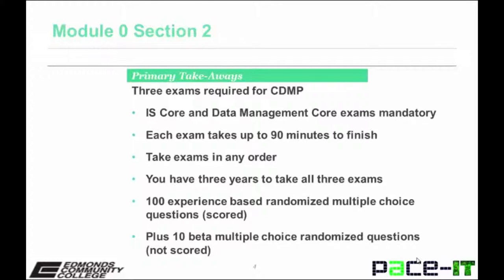Primary takeaways include the following. Three exams are required for the CDMP. Two are mandatory: IS Core and Data Management Core. Each exam takes up to 90 minutes to finish. You can take the exams in any order.